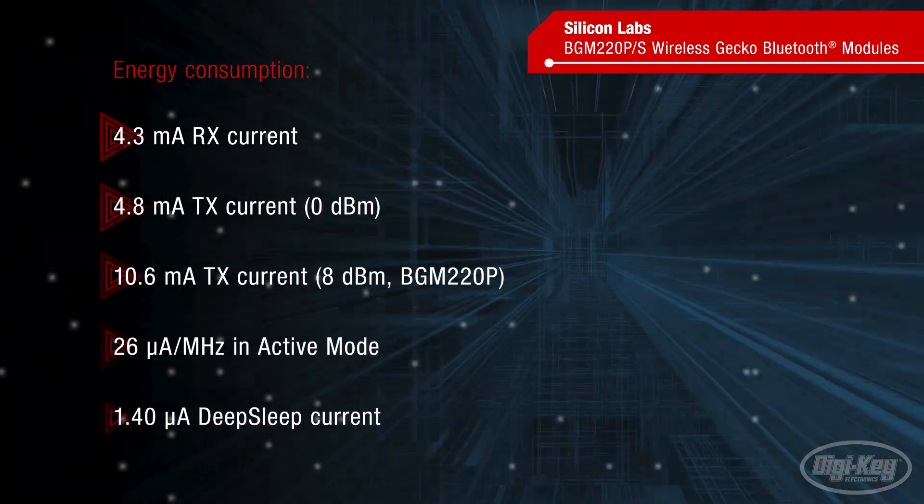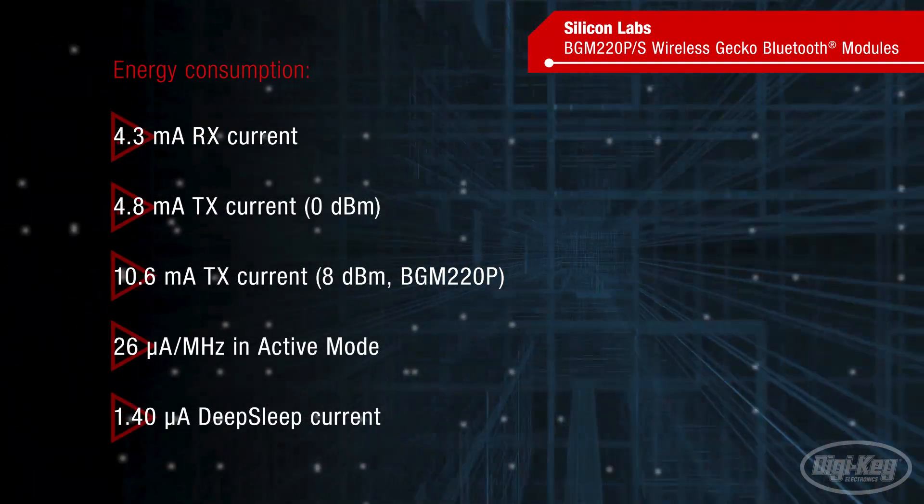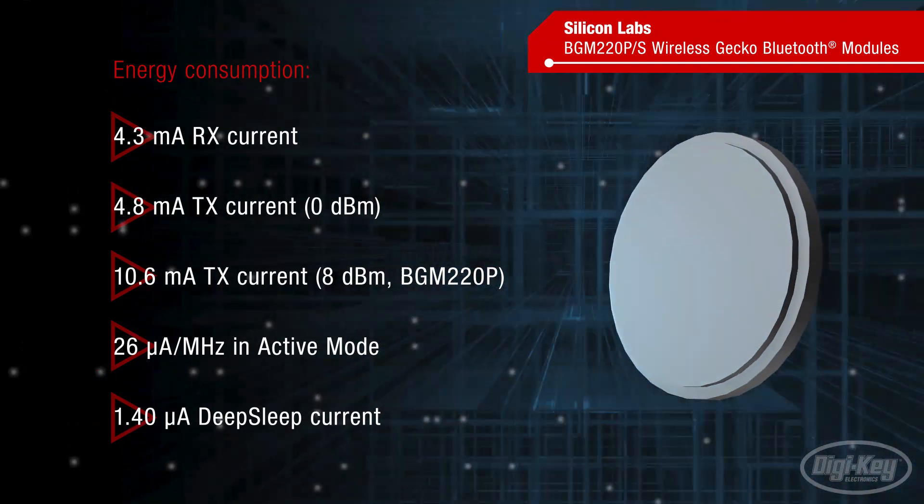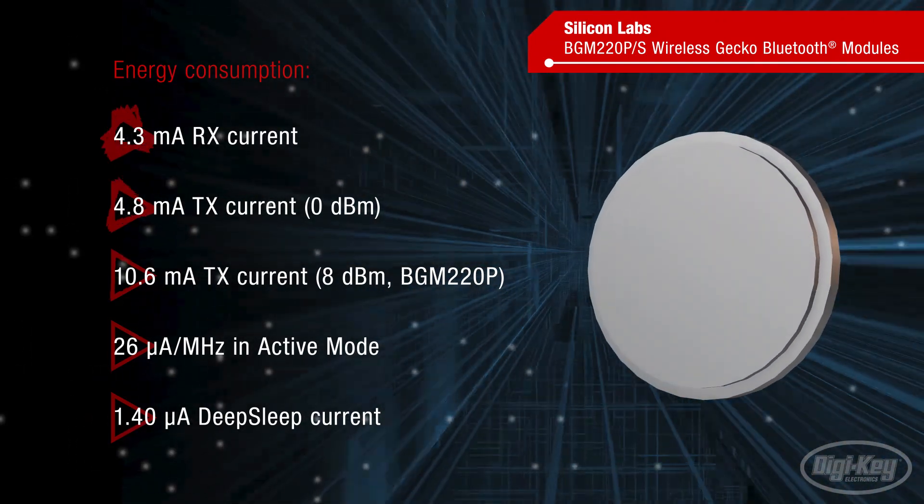This functionality comes with ultra-low power consumption while transmitting and receiving, as well as flexible low-power modes, delivering battery life up to 10 years on a single coin cell.